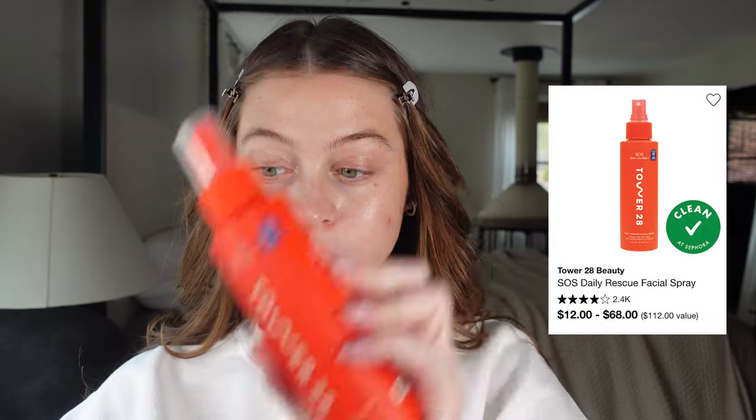I'm keeping skincare pared down to products I'm truly obsessed with. This is the Tower 28 spray — if you're struggling with your skin, this is incredible. You can use it multiple times a day or at night. It's a spray to reset and calm your skin, and it helps so much if you're acne-prone. I grab for it whenever my skin feels off. It's made my skin so much better.